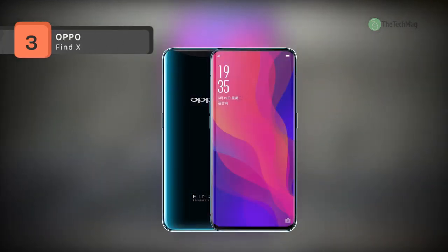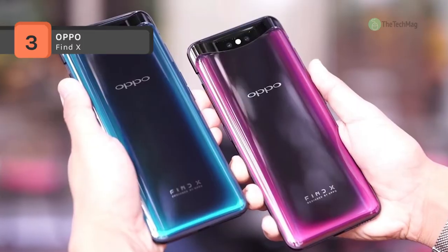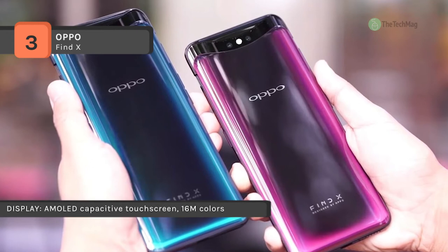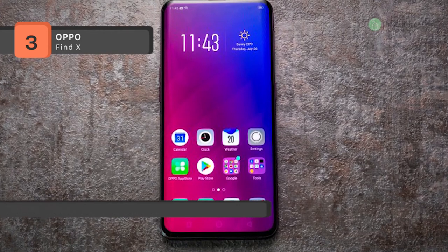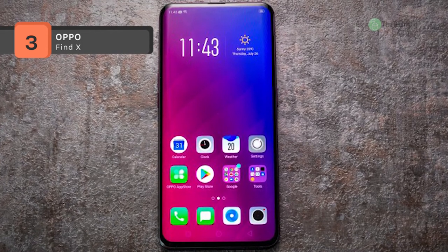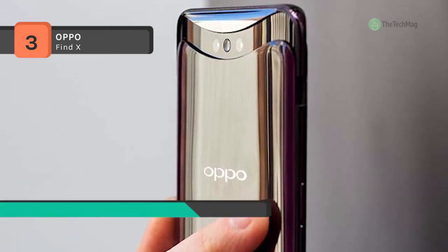The OPPO Find X comes with a 6.42-inch touchscreen display with a resolution of 1080 by 2340 pixels. It is powered by a 2.5 GHz octa-core processor (4×2.8 GHz plus 4×1.7 GHz) and offers 8 GB of RAM. It packs 256 GB of internal storage. As far as the cameras are concerned, it provides a 16-megapixel primary and 20-megapixel secondary camera on the rear, and a 25-megapixel front shooter for selfies.